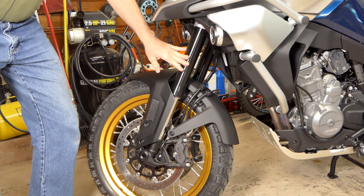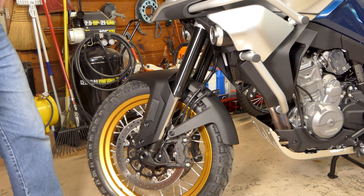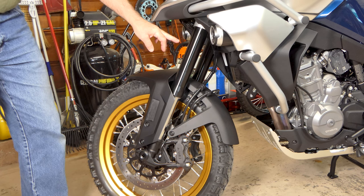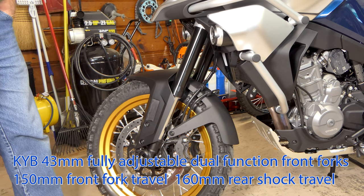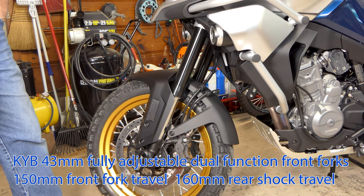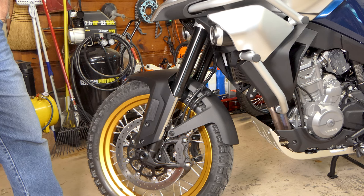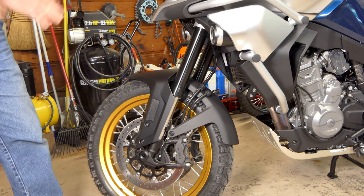As far as the suspension goes, we've got KYB front forks and rear shock — Japanese, very good suspension, found on a lot of Japanese bikes. It's fully adjustable, 43 millimeters, with compression, rebound, and preload adjustable on the front. We've got about six and a half inches of travel — not a real high-travel suspension, but a little more than you'd find on the V-Strom 650. Good enough for what I need.